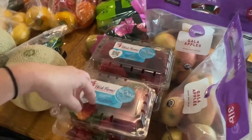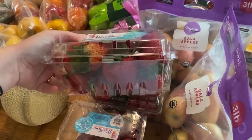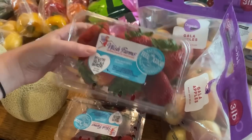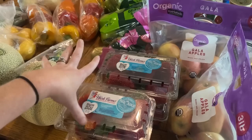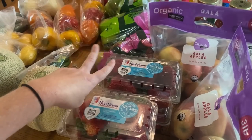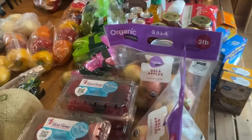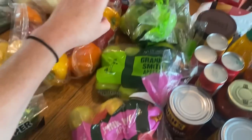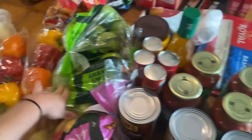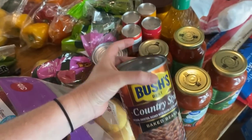I got four packs of strawberries — I thought I got more than that, but I'm going to make a dessert. Tomorrow night we're going to a friend's house for dinner and I'm bringing a dessert and a side. I'm going to make strawberry bread. Two bags of gala apples, one bag of pink lady apples, two bags of granny smith apples. Three cans of baked beans — that's what I'm bringing for dinner tomorrow night.